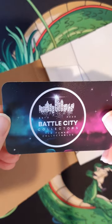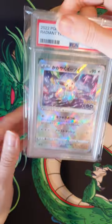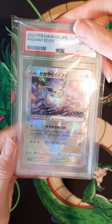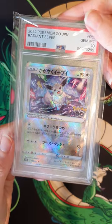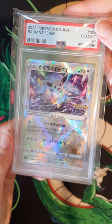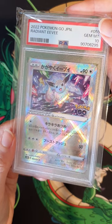So yeah, let me show you what's inside. Okay here we are. So we have a Radiant Eevee Shiny Rare from the 2022 Pokemon Go set, the Japanese version. And it's graded as a Gem Mint by PSA, but the thing is there's actually something very unique and special about this card.